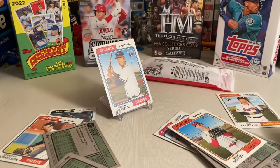Here it is — Mike Minor is the high number short print! Very cool. Well, thank you all for watching. Stay tuned — right up next I'm going to rip into the hanger box. Peace out, everybody!